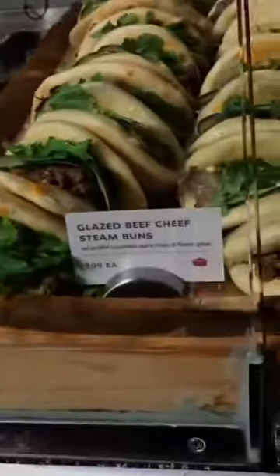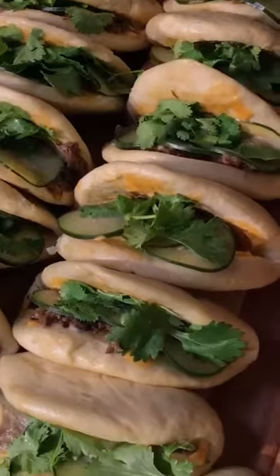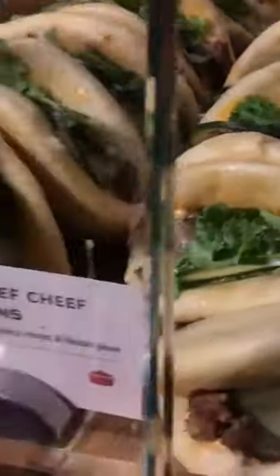And next to that, we have our glazed beef cheek steam buns. This is for when you're done with shiurs and you really need to get your energy back up. Right here, loaded with shredded beef cheek — it's super decadent, super moist. It really can't be missed.